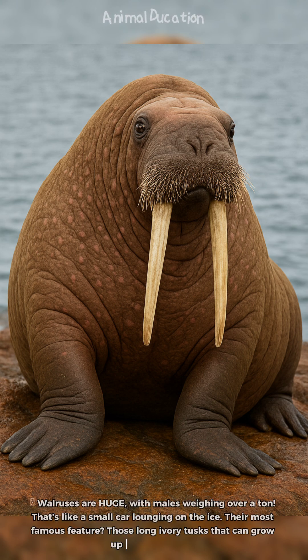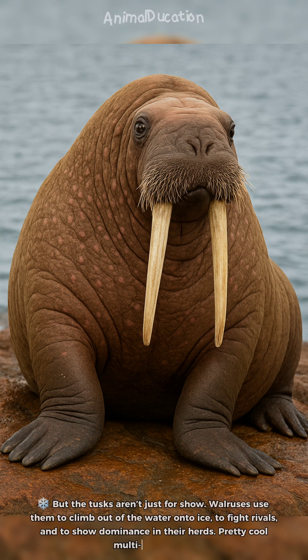Walruses are huge, with males weighing over a ton — that's like a small car lounging on the ice. Their most famous feature? Those long, ivory tusks that can grow up to a meter long. But the tusks aren't just for show. Walruses use them to climb out of the water onto ice, to fight rivals, and to show dominance in their herds. Pretty cool multi-tools, right?